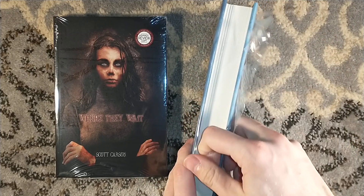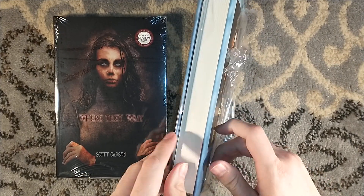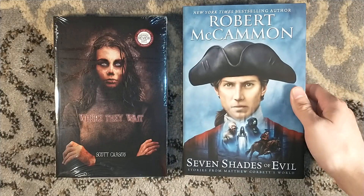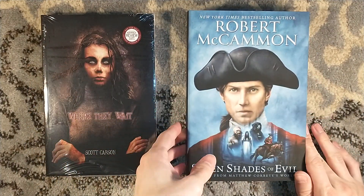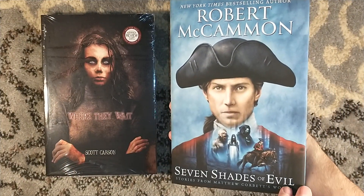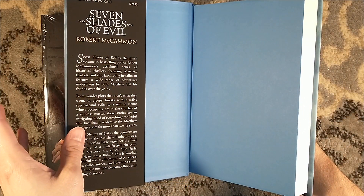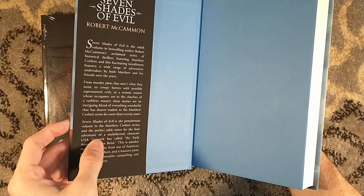If you are not familiar with Robert McCammon, he is a master — master of words, unlike me who can't think of that phrase when live on camera. In most recent years, he has been publishing historical fiction, historical thrillers — the Matthew Corbett series — and this is the penultimate volume.